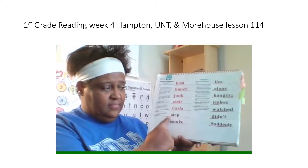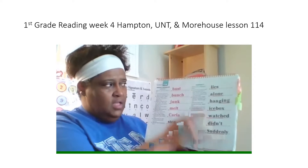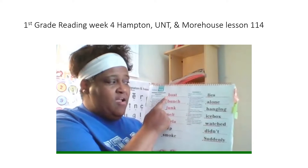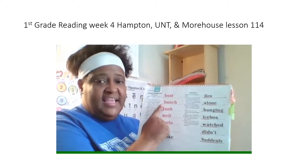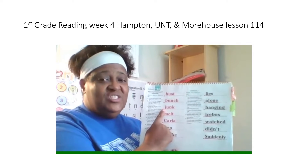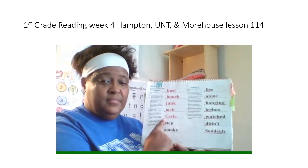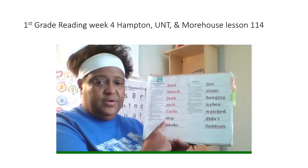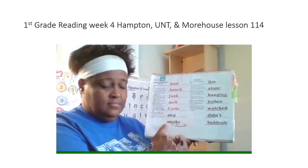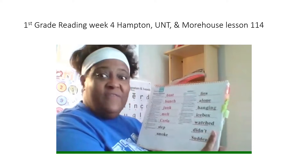We're going to read these two words the fast way. Get ready? Yes, step. Get ready? Yes, smoke. We're going to read all these words the fast way. Let's see if you can do it without making a mistake. First word. Get ready? Yes, bust. Next word. Get ready? Yes, bunch. Next word. Get ready? Yes, junk. Next word. Get ready? Yes, melt. Next word. Get ready? Yes, collar. Next word. Get ready? Yes, step. Next word. Get ready? Yes, smoke. Good job, boys and girls, reading all those words in that column without making a mistake.